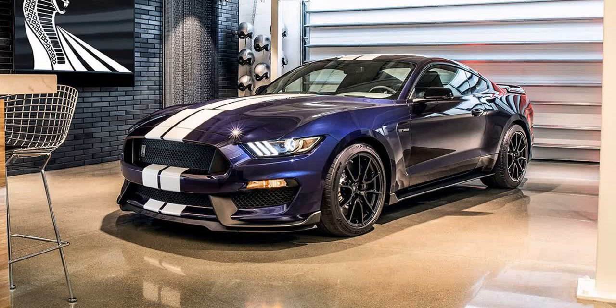The 2019 Ford Shelby GT350 goes on sale in early 2019. Though pricing hasn't been announced, expect a mild bump over the 2018 model's sticker price of $58,235 with destination.